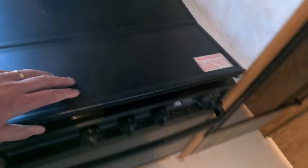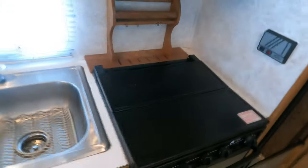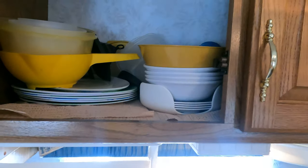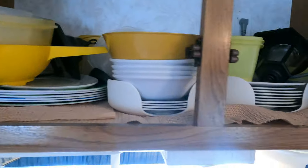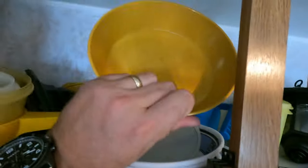It's been used a little bit but not bad. I don't think this has been a live-in camper — it just doesn't look like it to me. Check out the OG camping dishes — this is stuff I used when I was a kid.